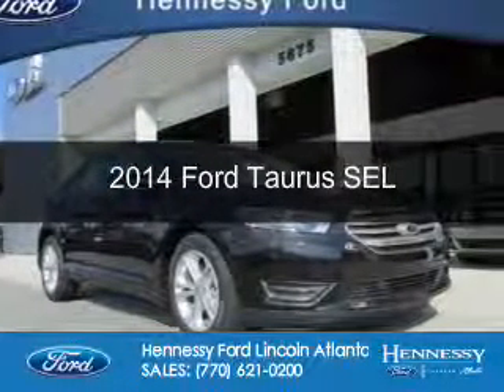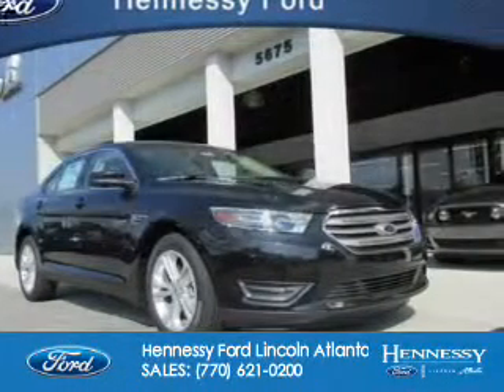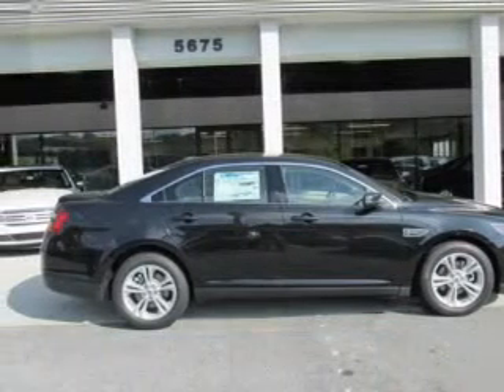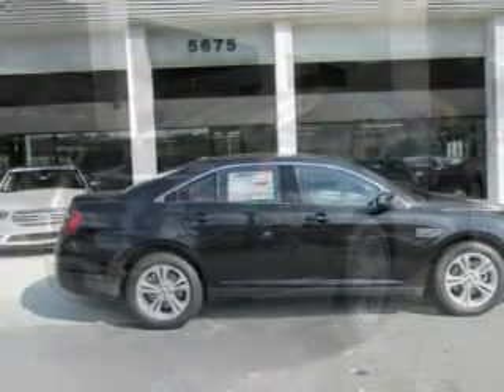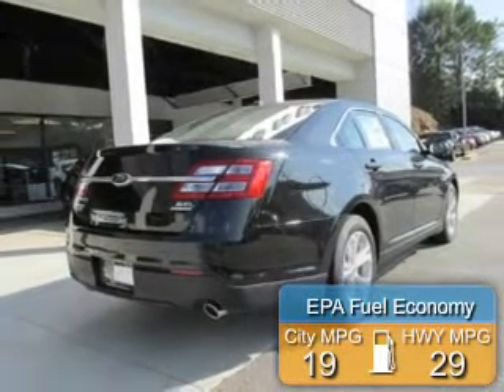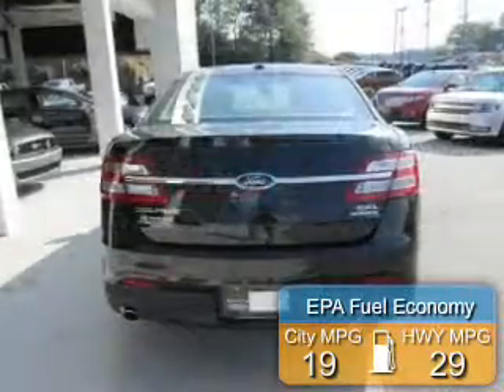This is a new 2014 Ford Taurus. It's powered by front-wheel drive, a 3.5-liter, six-cylinder engine, and a six-speed automatic transmission. Great fuel efficiency saves you money by requiring fewer trips to the gas station.